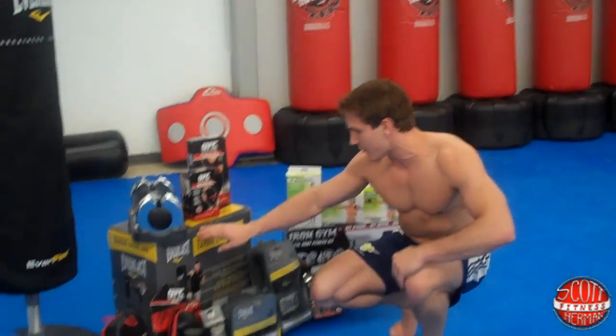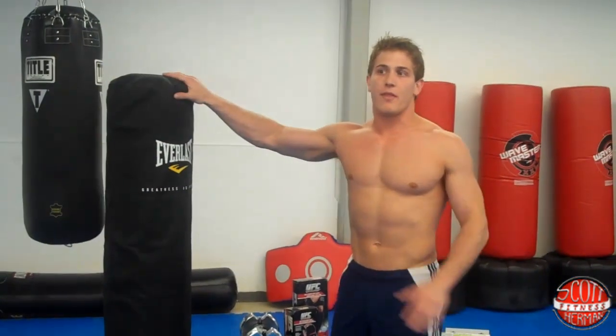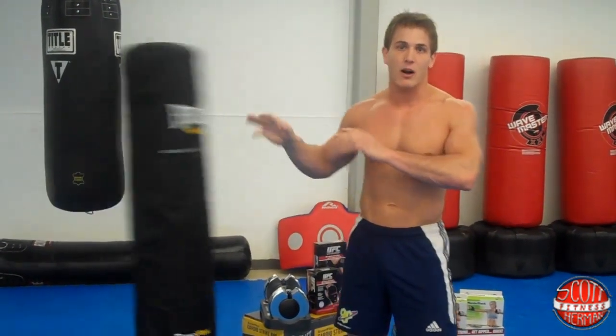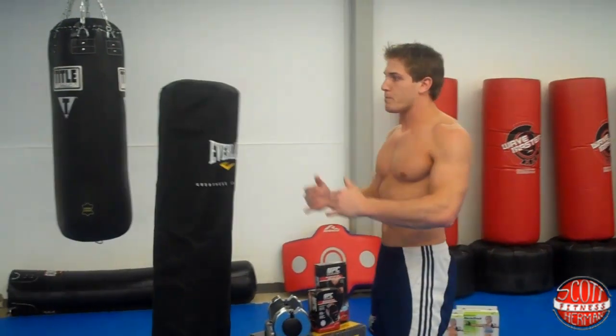We also have the Everlast Cardio Strike Bag, which is right here. This isn't a bag that you punch as hard as you can — it's a cardio strike bag made to work on your balance, stability, speed, and accuracy.